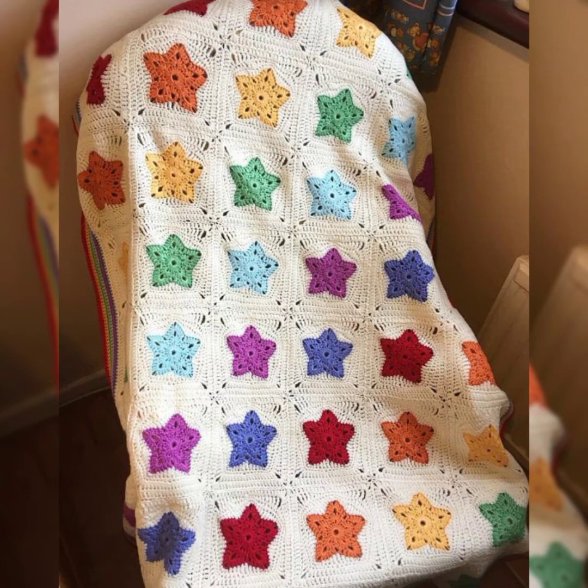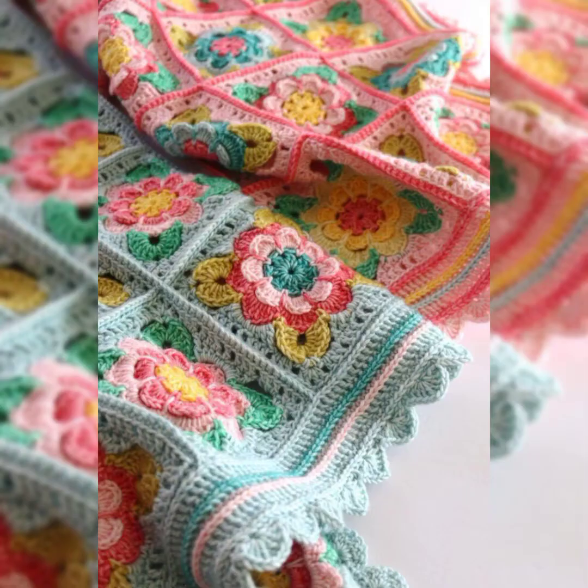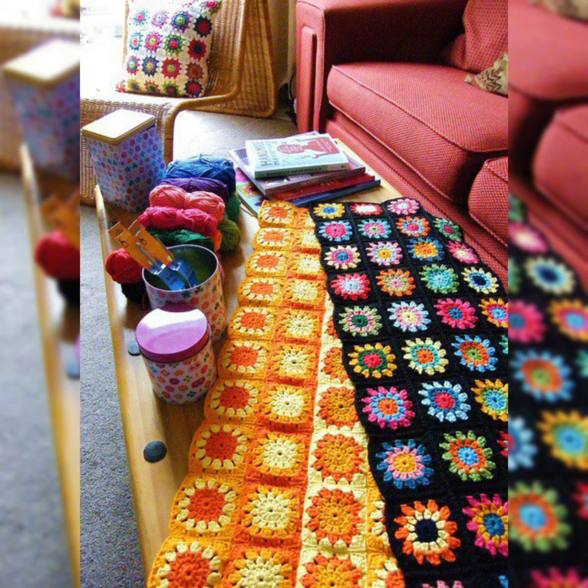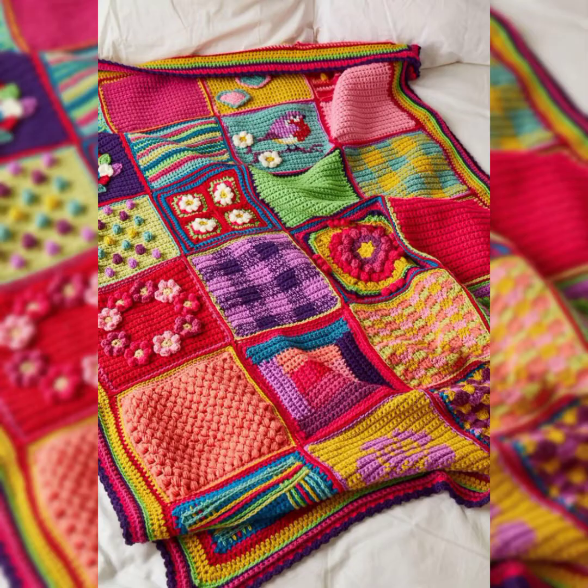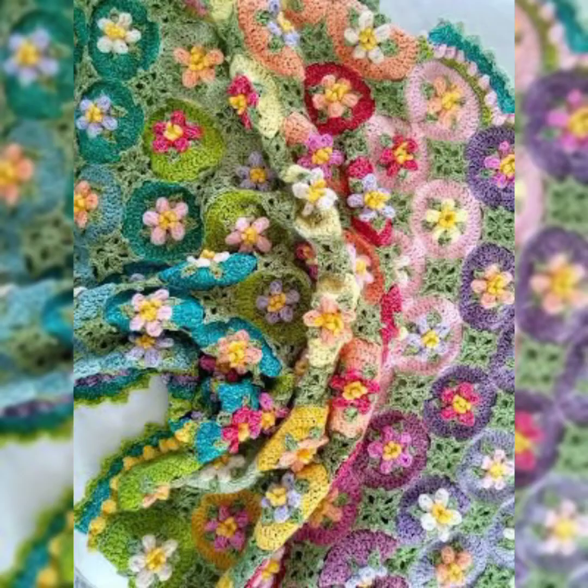In crochet there are no limits of designs and patterns. You can make anything with crochet — for your lifestyle, home decor, clothing, bedding — anything. All collection and ideas are included in my channel. Most of our designs are amazing combinations of granny squares. You can make small granny squares and by attaching them together make amazing Afghans and shawls. You can see the designs are really amazing and eye-catching.